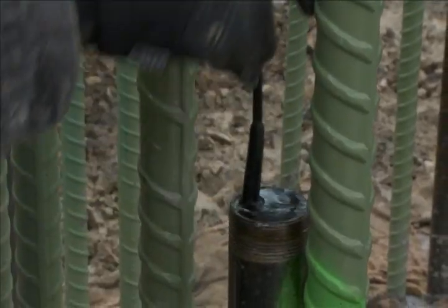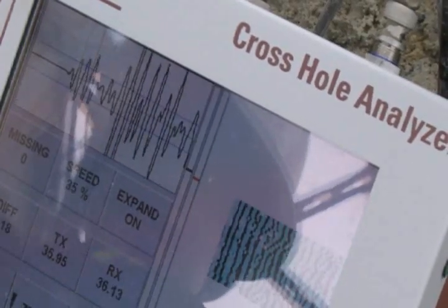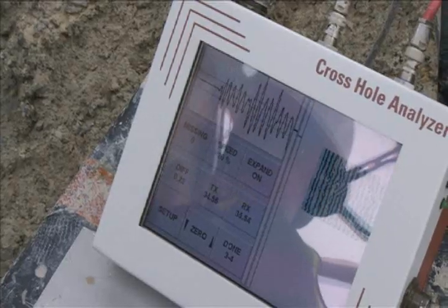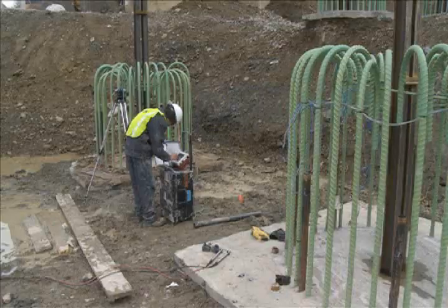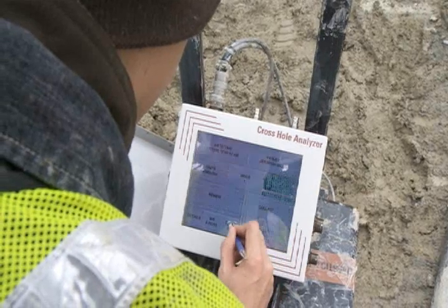As the engineer lowers the probes down to the bottom of the shaft, a CSL instrument measures the speed with which the signal travels from one tube to another. The engineer sees speed versus depth plotted on the screen of the instrument. The screen also displays the signal strength versus time and depth. The signal strength and travel speed are indicators of the uniformity and soundness of the concrete.